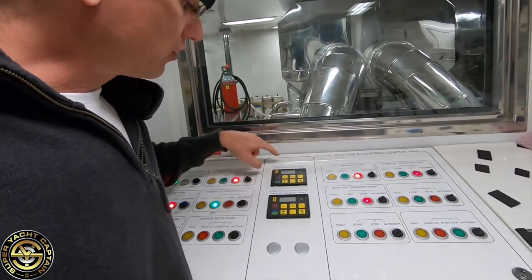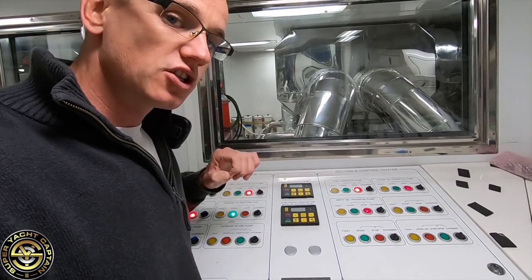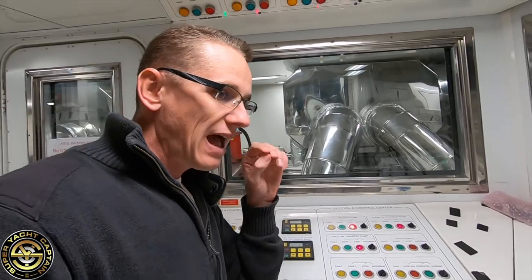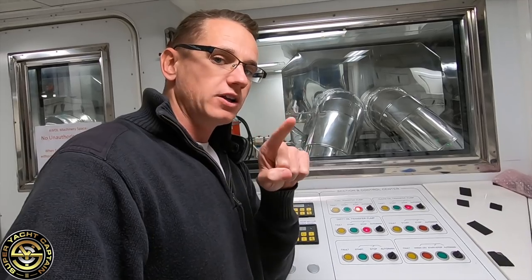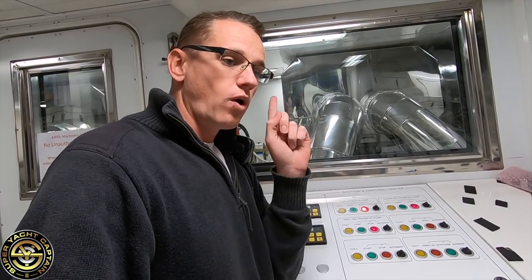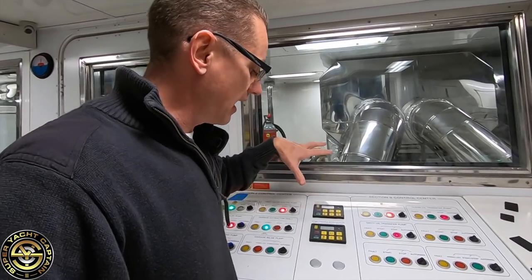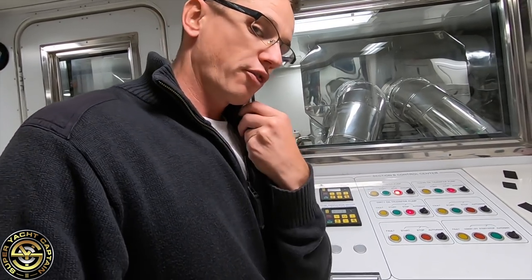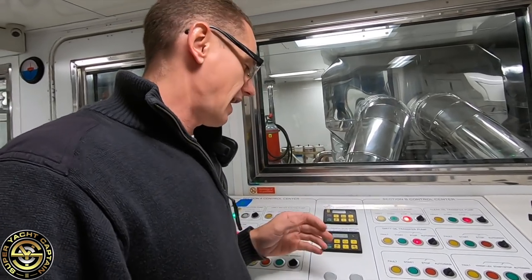Here you can see we've got two controls — these are backups for the main engine controls, i.e. the throttles. We have three sets of primary throttles on board: one on the bridge and one on each bridge wing, port and starboard. If those fail, the engineer can take control here and I can give him communication via radio — ahead, astern, more speed, less speed. It's a backup in case the primary system fails.